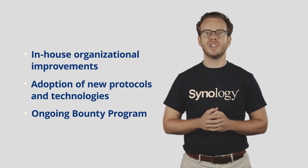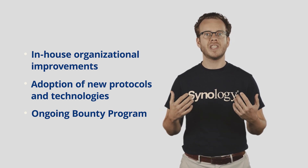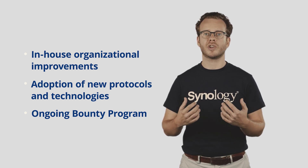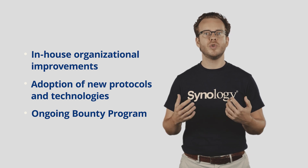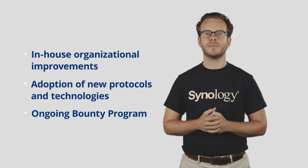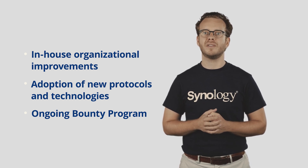To summarize, for Synology, security and privacy are key pillars. Therefore, we keep making improvements to meet the high standards of both us and our customers: organizational improvements to improve product security, leveraging new protocols to give you a more convenient and secure way of logging into your device, and a well-run bounty program to discover potential issues and flaws in the system. That's a wrap for this session. I would like to thank you all for joining me today.